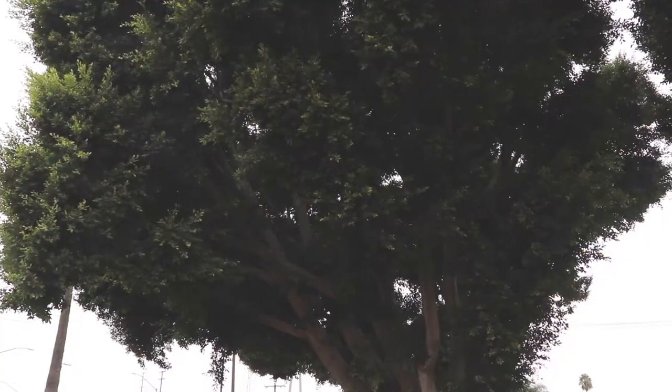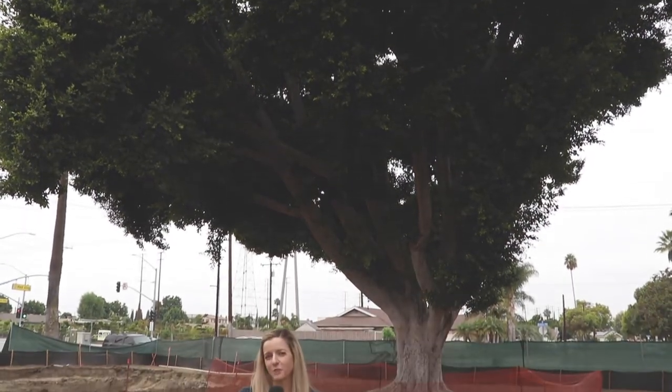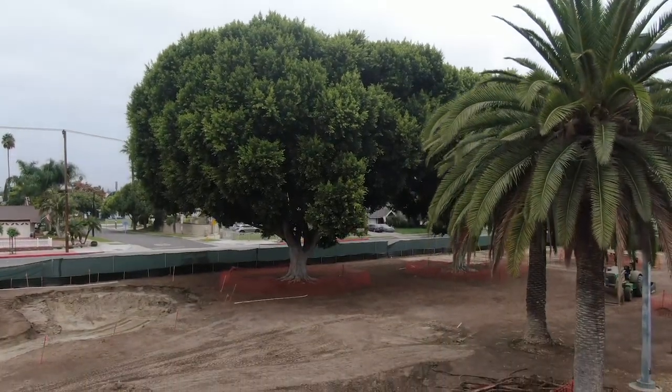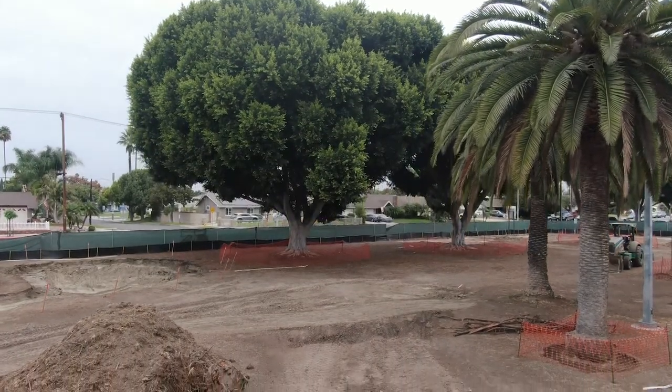Maxwell Dog Park will be the fourth dog park here in Anaheim and one thing we've learned from all of the other parks is the importance of shade, both for the dogs and their humans. We are so excited that we'll be able to keep the trees here on site and we'll actually be adding additional trees to add even more shade for both the dogs and the humans.